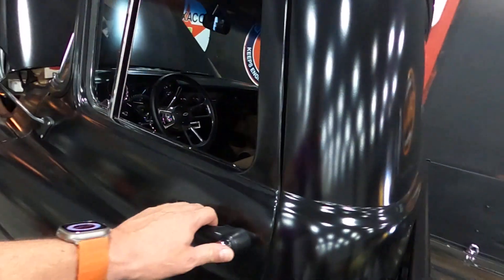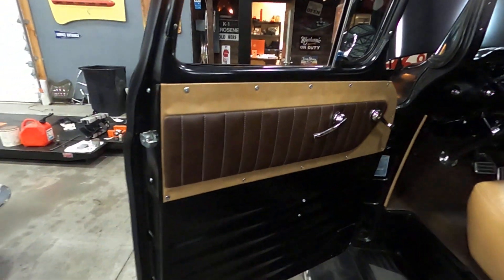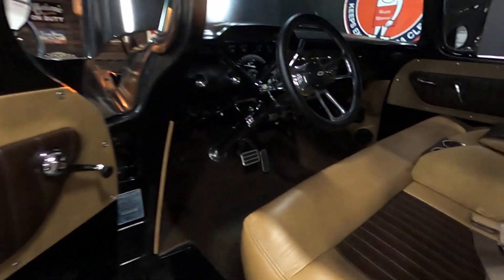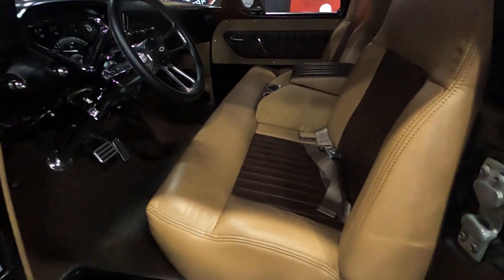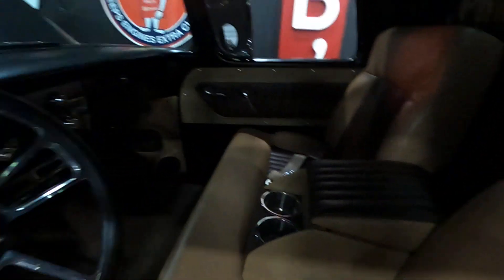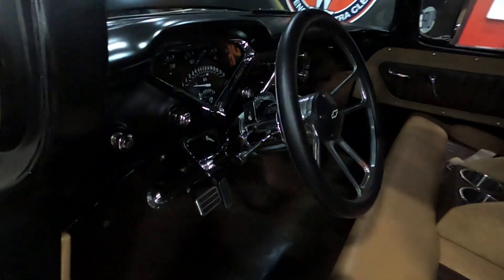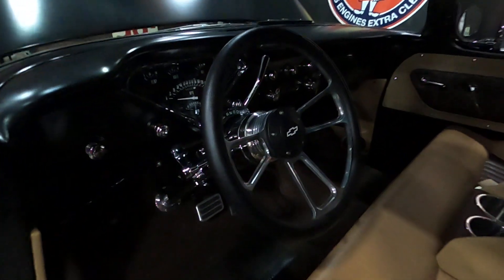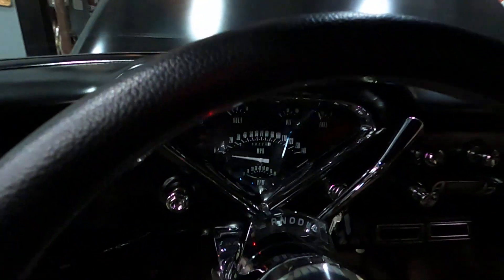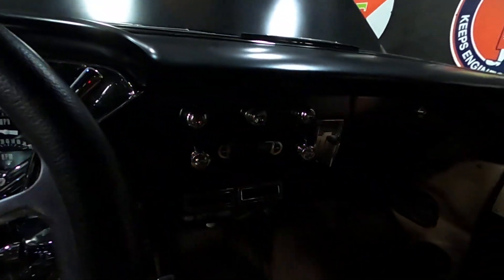The interior is very well done — tan and brown with very cushioned bench seats. Very nice upgraded steering column and steering wheel. Very nice gauges. It's a bit hard to see with the light, but better pictures are available online.